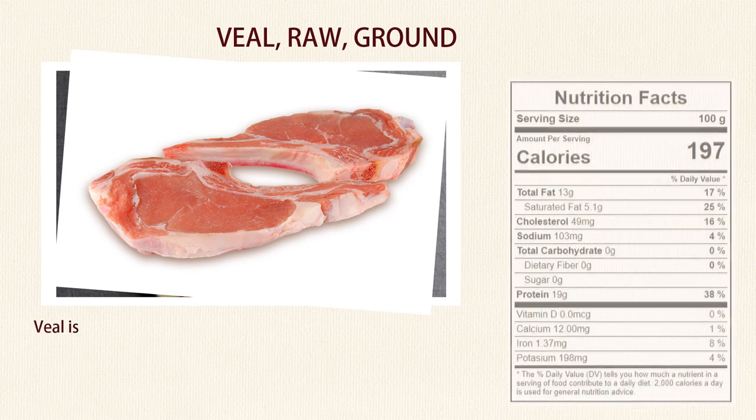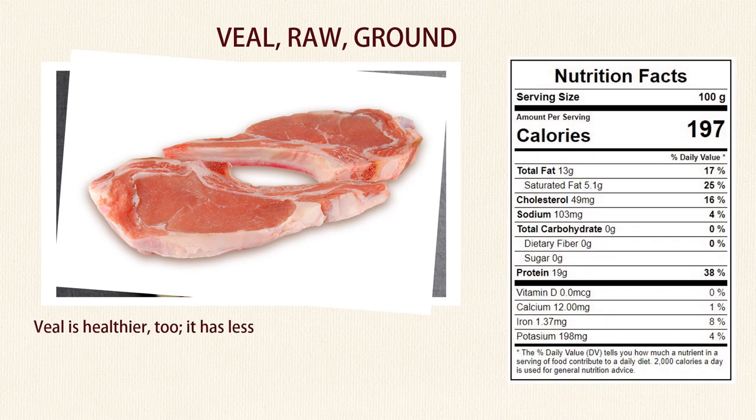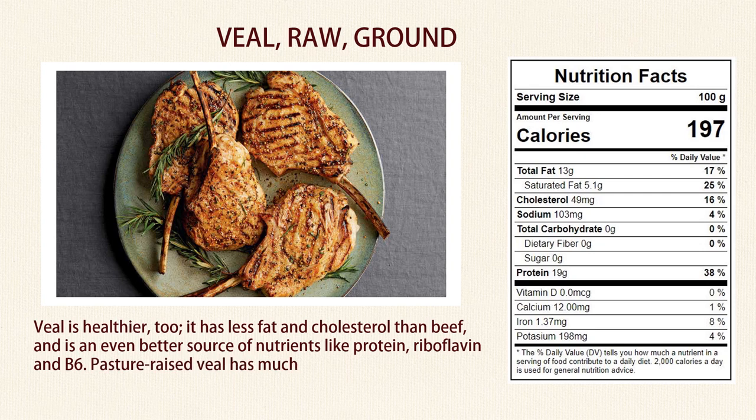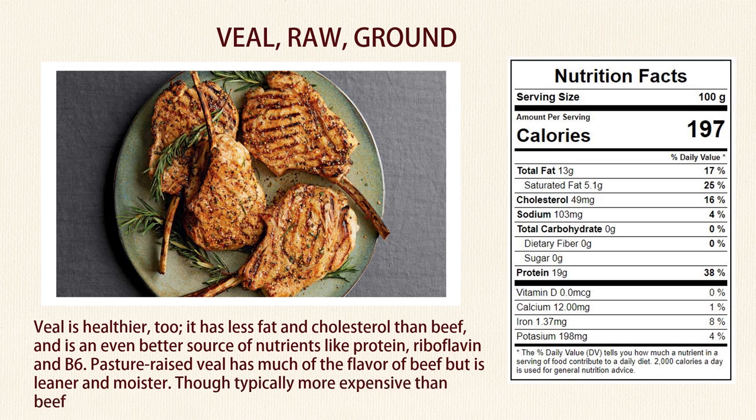Number 6: Veal. Veal is healthier too — it has less fat and cholesterol than beef, and is an even better source of nutrients like protein, riboflavin, and B6. Pasture-raised veal has much of the flavor of beef but is leaner and moister. Though typically more expensive than beef, veal is more tender, leaner, and healthier.